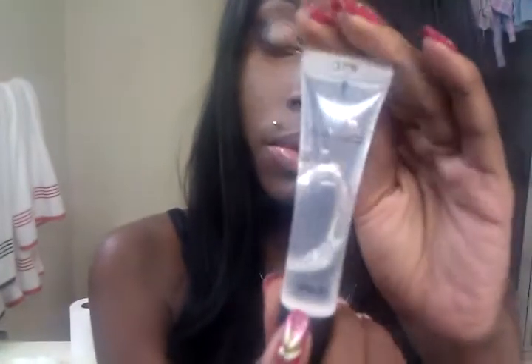Then I'll be showing you the MAC lip gloss that we bought from MAC. This lip gloss is kind of pricey, about $15. But it stays on for a while, so that's why we bought it.